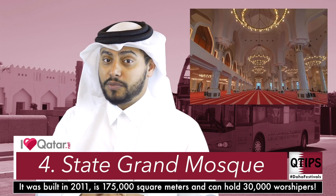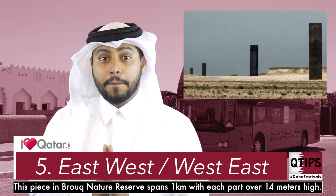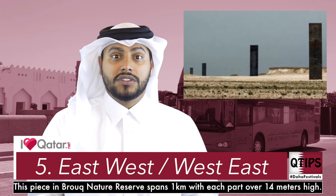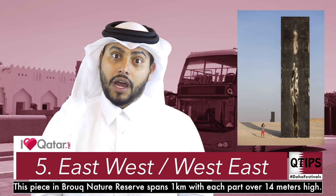An architectural wonder that must be seen is the Grand State Mosque. It's a mosque. It's beautiful. Go check it out. Another must-see is the Richard Serra Monument on the west coast of Qatar, in Zikreet. Go check it out.